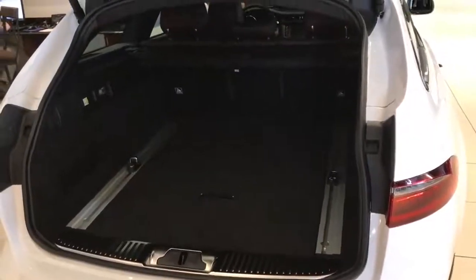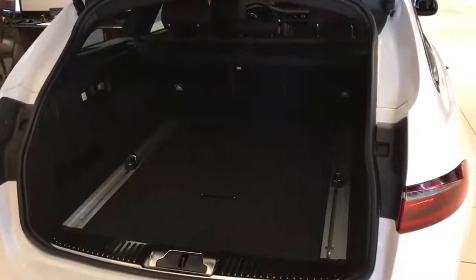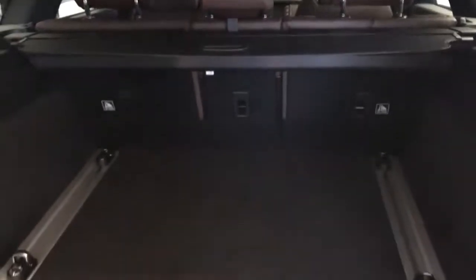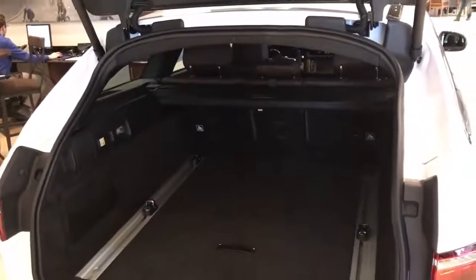In the hatch of the 2018 XF Sport Brake, you're going to see the load space rails with adjustable hooks inside for cargo. With the seats upright as they are now, there's 31.7 cubic feet of cargo space in the back. If we fold the seats down with a 40/20/40 split variation, you're going to have a total of 79 inches of length for cargo space and almost 70 cubic feet of cargo room.